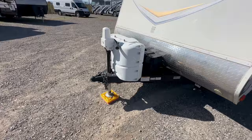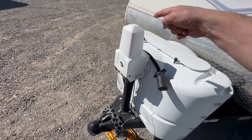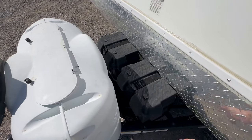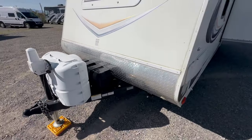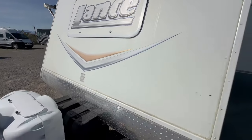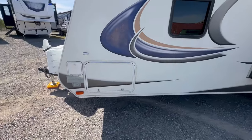It comes with a power tongue jack — this was not standard back in 2014, so this was an add-on by the customer. It comes with two five-gallon propane tanks, and the customer added two Group 24 12-volt batteries with a battery disconnect. Lance used to love putting front windows on these things, which surprisingly didn't leak. The way they built them, they didn't leak that often, which is surprising.